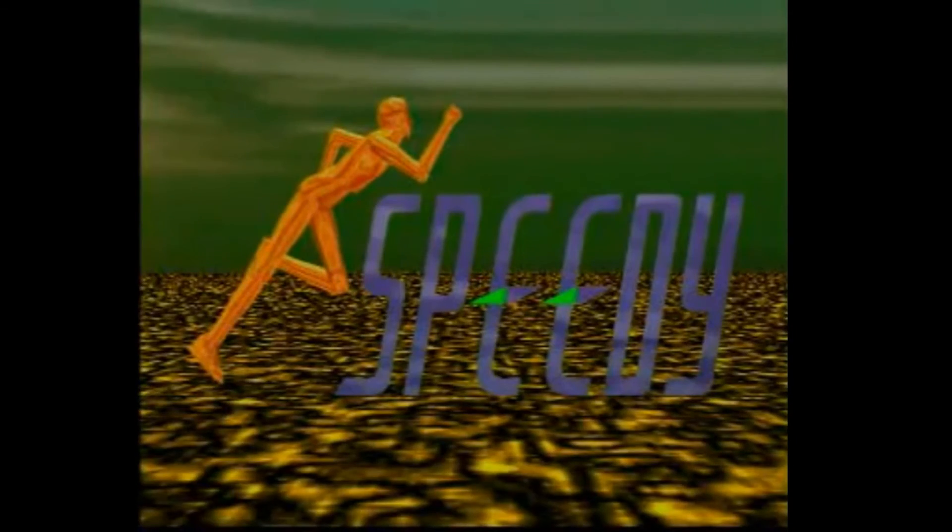And then we see the word Speedy come out of nowhere. And then nothing — no animation. You just hear a choir group sing. That's it!